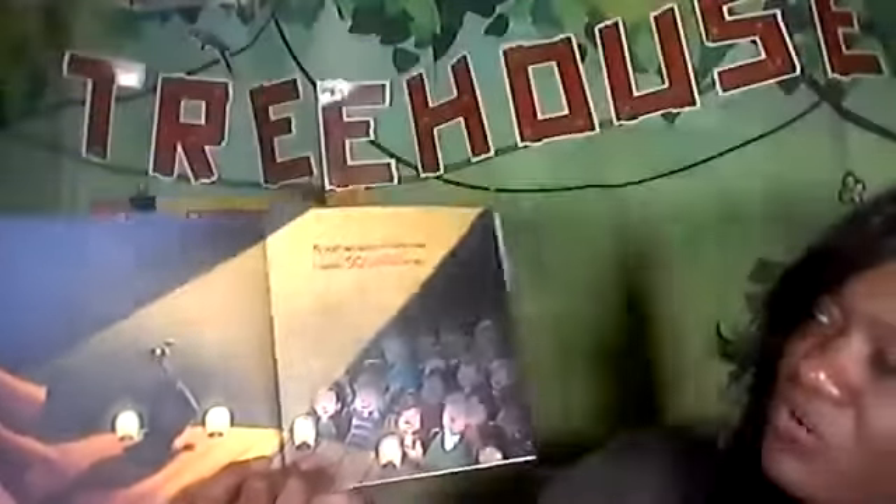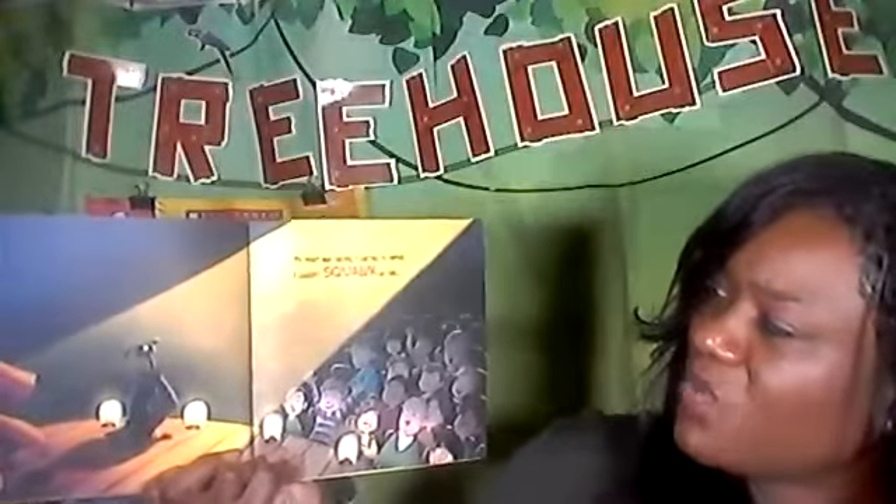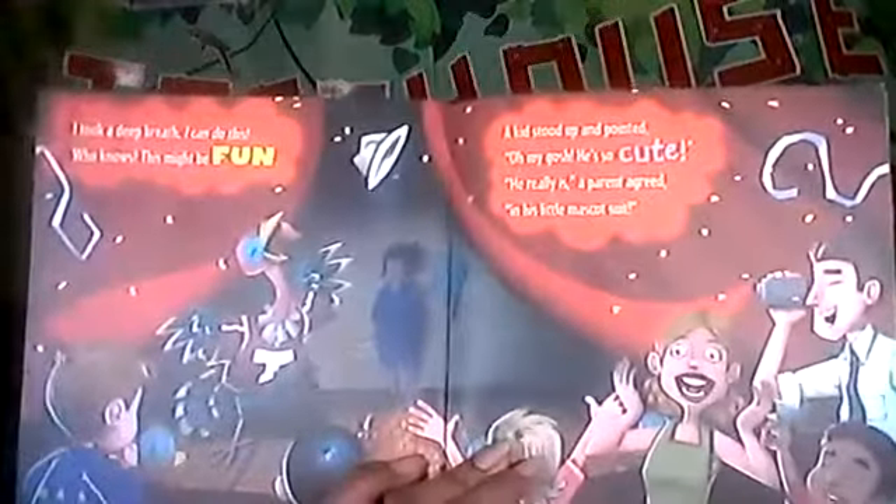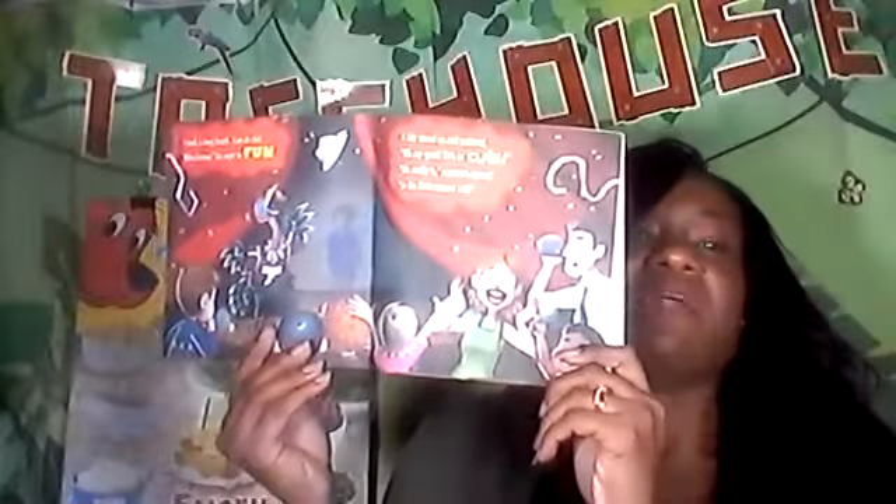My heart was racing. Look at the turkey bird. My heart was racing. I started to sweat. I couldn't squawk. I couldn't run. Oh boy, boys and girls, what's going to happen? Use your muscles. I took a deep breath. We do that too — we take deep breaths to calm down. Let's see if we can do it with our nose in and out our mouth, just like Mr. Turkey.